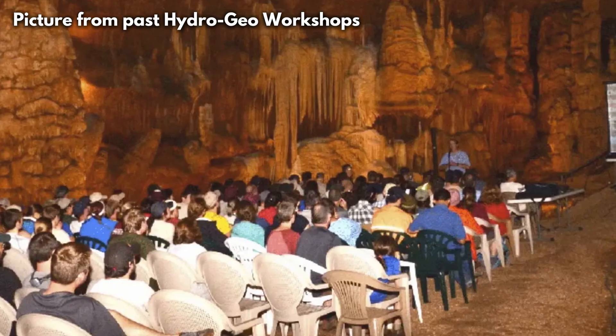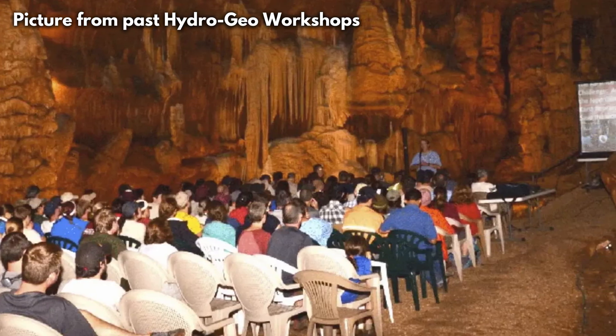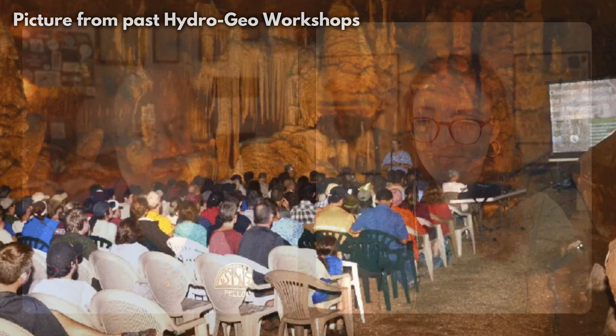And then in the evenings on Saturday night, we have a keynote speaker held inside a cave — we all go into Cave Without a Name into their big central hall. This year, Dr. Scott Tinker will be making the presentation. And afterwards, we have our Yodeling the Hog Calling Contest, which is very popular, and we give away rock hammers for the winners of that and the bragging rights for the entire year.